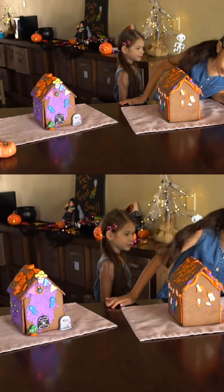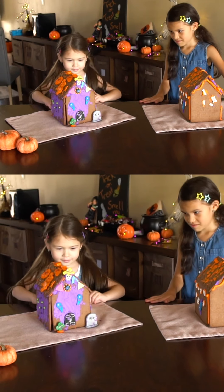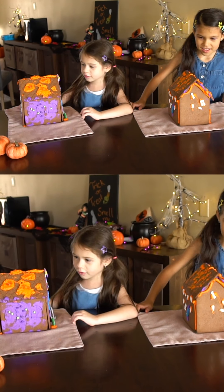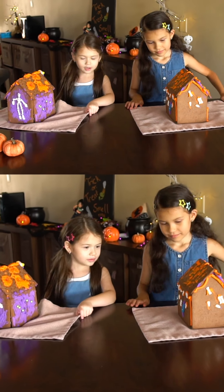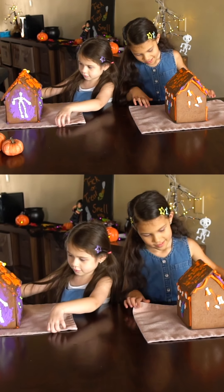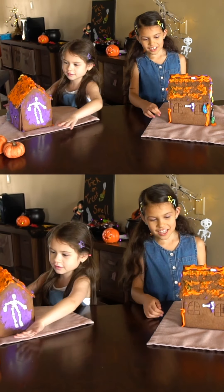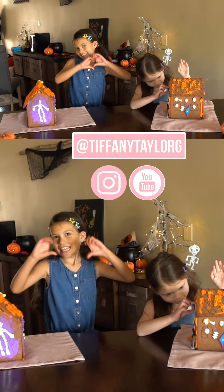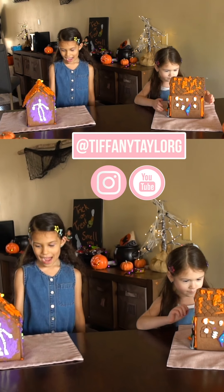Yeah, I wanted to be spooky. I want to take out Tiffany's. You kind of did it the same! Look all around there — yeah I did. Isn't the skeleton's face so cute? Yeah! Okay, so remember to follow, like, and I'll see you later. Bye-bye!